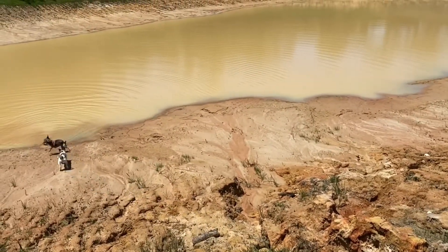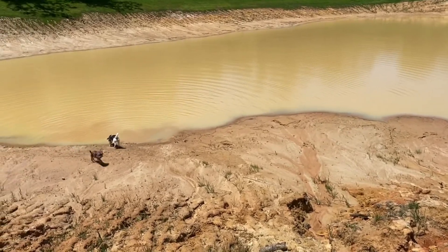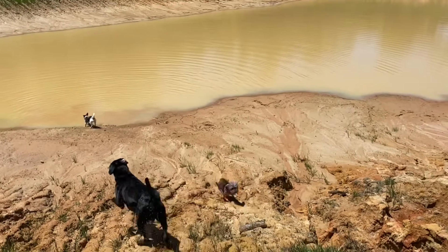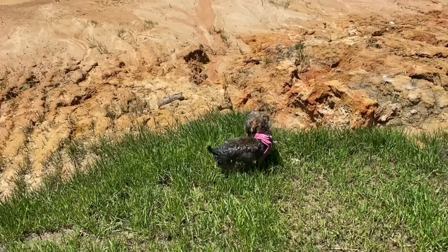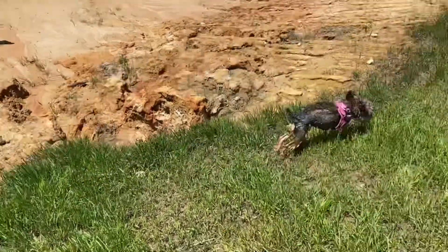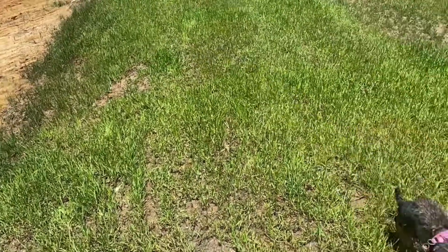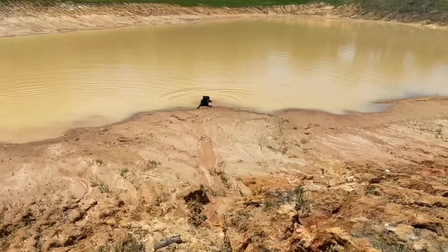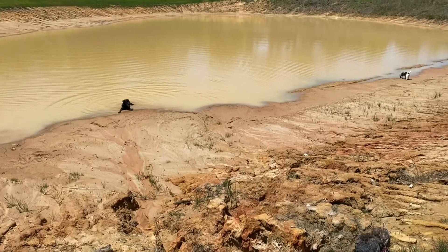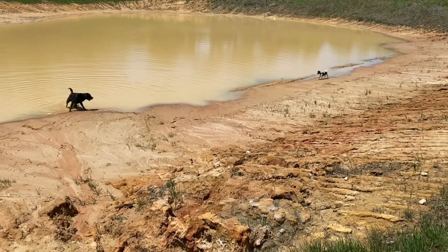All these little crevices along our pond are from erosion, and she just jumps through those crevices like it's nothing. She can run and get around very, very well. She gets quite exhausted by the end, but she's got great stamina and can run around for a good half hour to an hour and not even wear herself out, which is so fun.